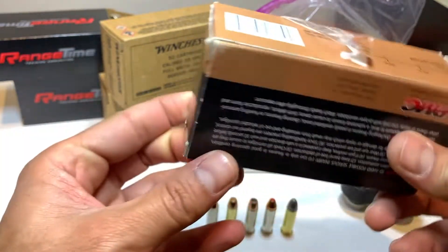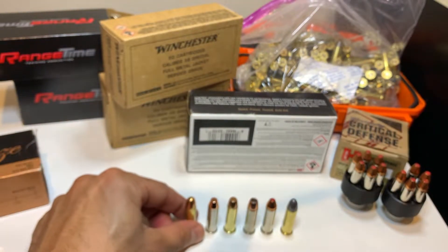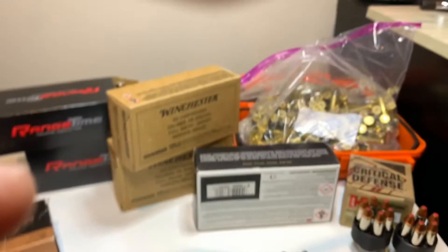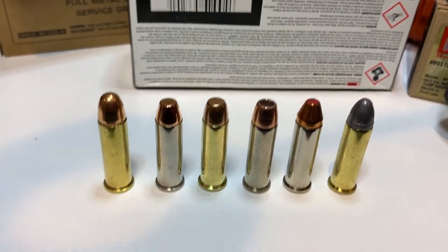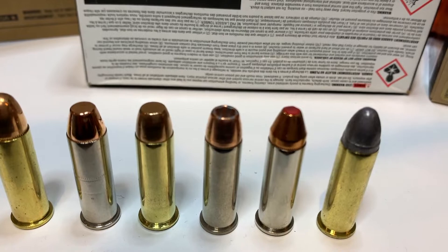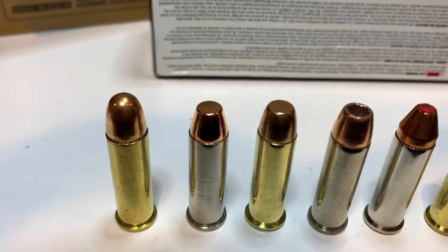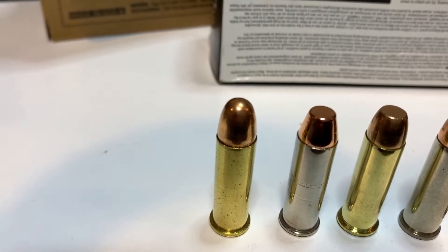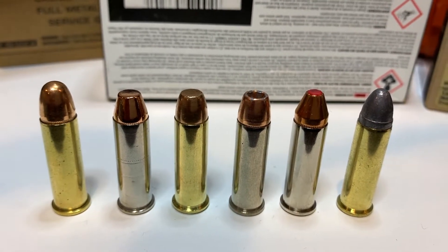These are probably the ones to use at the range since they're likely low quality reloads. Then we have this 38 Special — about $35 for 50, standard full metal jacket. That's pretty much it. The 38 Special round right now is not easy to find, and there's a high demand for them. As you can see, they're all a little different: non-jacketed hollow point with a plastic tip, standard hollow point, Plus P, flat nose jacketed reload, flat nose jacketed, and standard round nose full metal jacket.